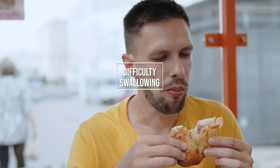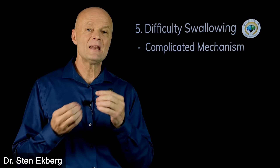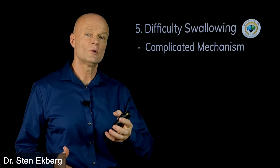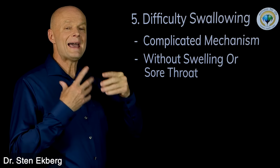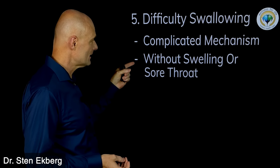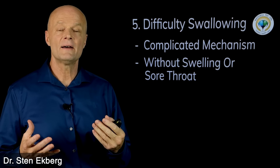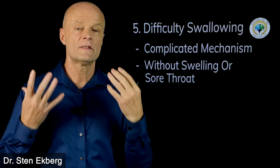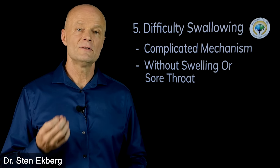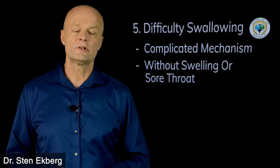Sign number five is difficulty swallowing. This might seem strange, but swallowing is a pretty complicated thing with many different steps — and the brain controls all of it. This would apply if you have difficulty swallowing in the absence of some other noticeable cause, like a sore throat or swelling. In some cases a neck problem, a growth on the spine, or an enlarged thyroid could affect your ability to swallow. But if you have trouble and there's nothing they can find, that could be a neurological thing.